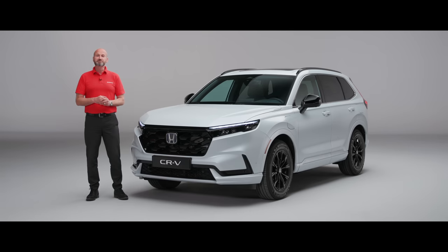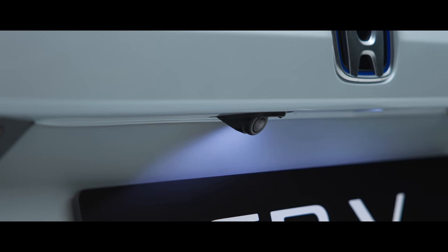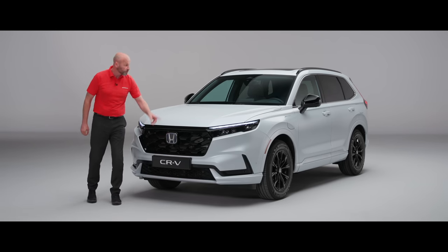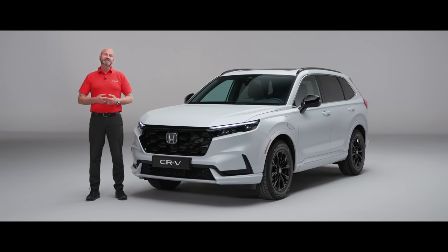The CR-V has a multi-view camera. We have lenses just underneath the door mirrors and also one at the back. So when it comes to parking, you've got really good visibility around you, and some grades even come with Honda's parking pilot, so at the push of a couple of buttons the car can actually park itself. The multi-purpose camera at the top works in conjunction with the sensors at the front to make sure your driving is really comfortable and safe on the road.